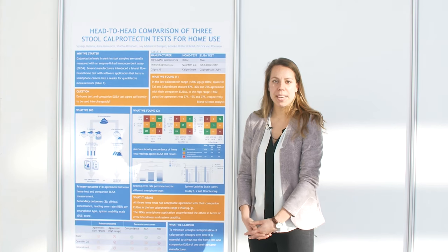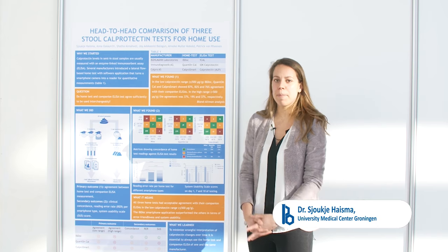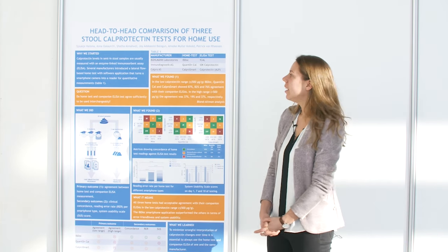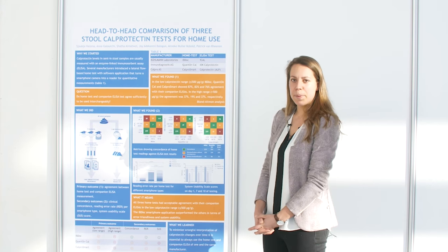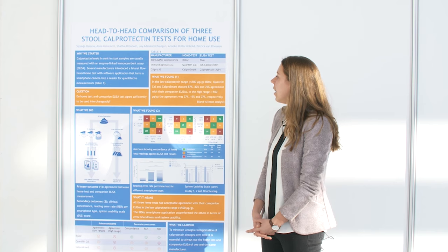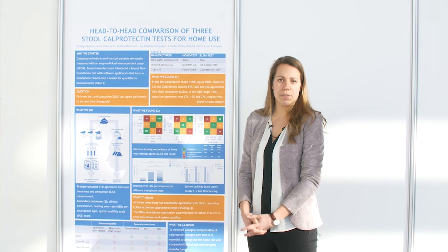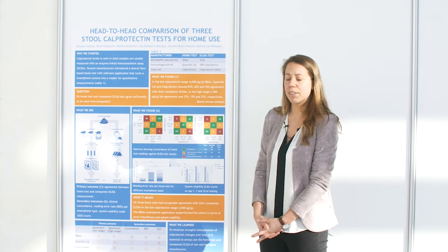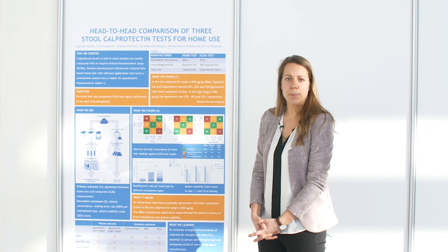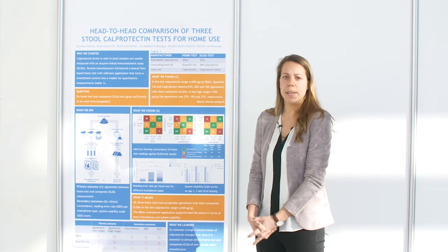Good afternoon everyone. My name is Sjoukje Heisma and I'm a medical doctor, currently performing my PhD thesis at the University Medical Center in Groningen. Today I'm here to present my poster at the ECHO Congress in Copenhagen. We performed a method comparison study to see if the test results of three home tests agreed sufficiently with their companion ELISA tests and to see if they could be used interchangeably.